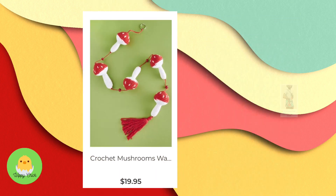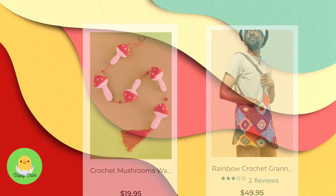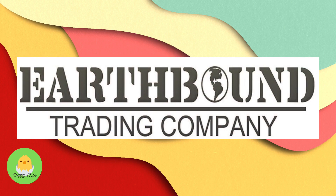They also had some home decor and this really fun granny square bag as well. So those are the items that I saw at my Earthbound — there might be more at other Earthbound stores, but that's what they had. So check it out!